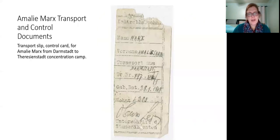Here is another document in the trail for Amelie — her transport card from Darmstadt to Theresienstadt. Interestingly, the Nazis assigned female Jews the middle name Sarah and male Jews the middle name Israel, as a way to reinforce that the person was Jewish. This woman was given the middle name Sarah and you can see it written right there on the card.